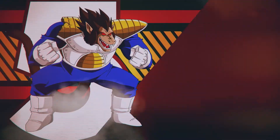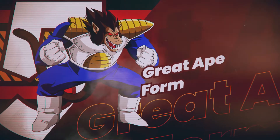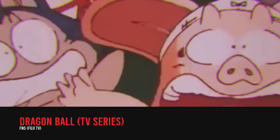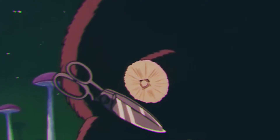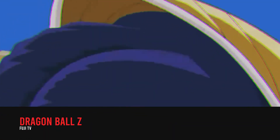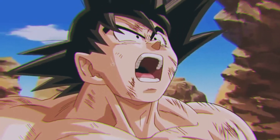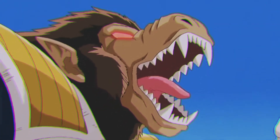Number 5: Great Ape Form. Starting our list is the primal transformation of the Saiyans, the Great Ape Form. We got to see this form in the original Dragon Ball series where Goku was still a little monkey boy until they cut his tail off. This time in Dragon Ball Z, we got to see a more refined transformation done by Vegeta. One key difference between their Great Ape Forms is that unlike Goku, Vegeta still retained his sanity and intelligence during this state, and he was also able to talk to people.